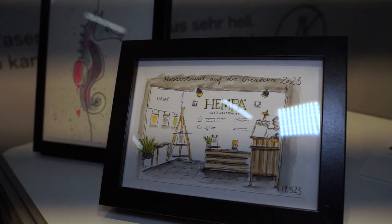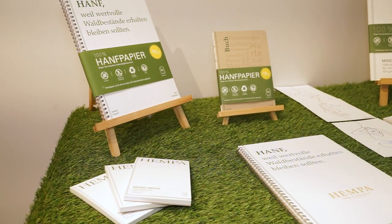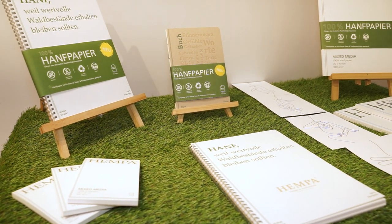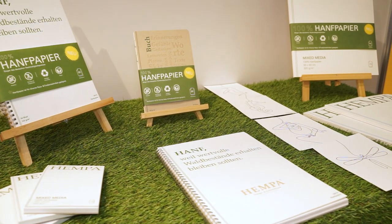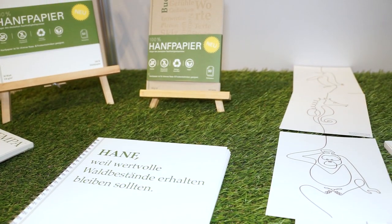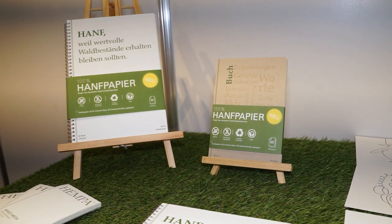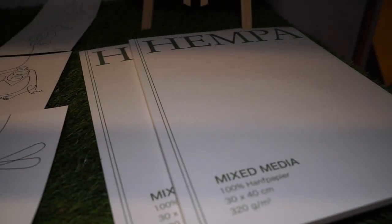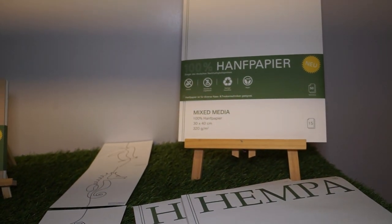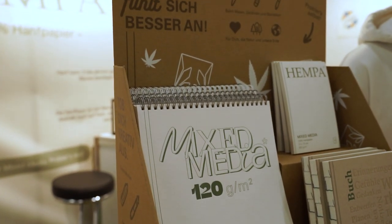One exhibitor with a small stand was the HEMPA company, a small company that specializes in paper made from hemp. Paper made from hemp fibers has some advantages over conventional paper made from wood fibers, and it can be found in quite a few special papers. Here we are talking about paper for painting, drawing and writing, so you could admire some pictures on the hemp paper on the booth. The range also includes notebooks. In a small test on site, the paper has also not reacted so badly. If you want a detailed test of this paper for fountain pens, please drop me a line in the comments.